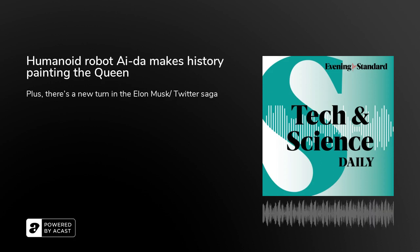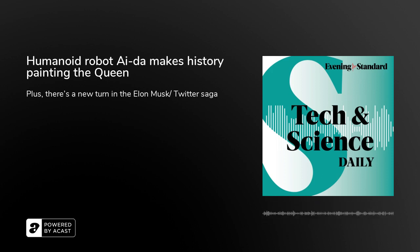Hi, I'm Rachelle Travers and this is the Evening Standard's Tech and Science Daily. Coming up, Dippy, the very important dinosaur, is back in London. But first...